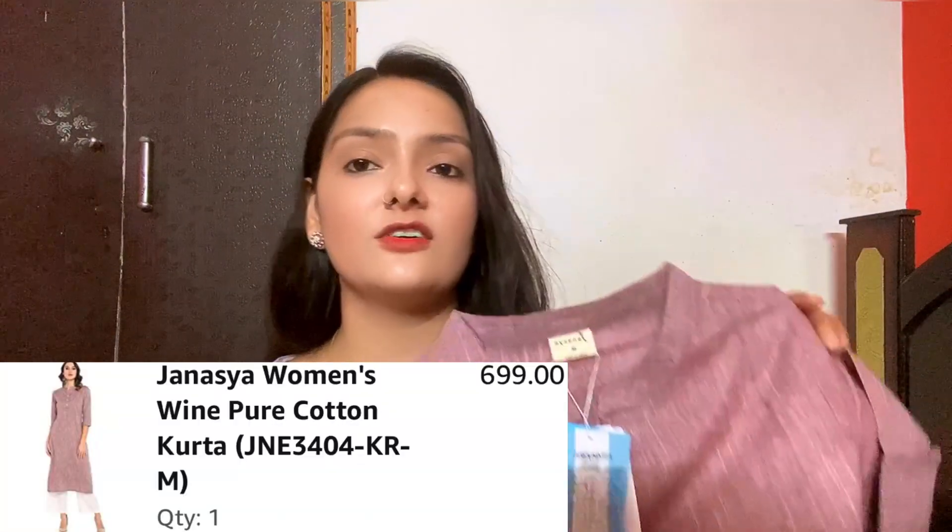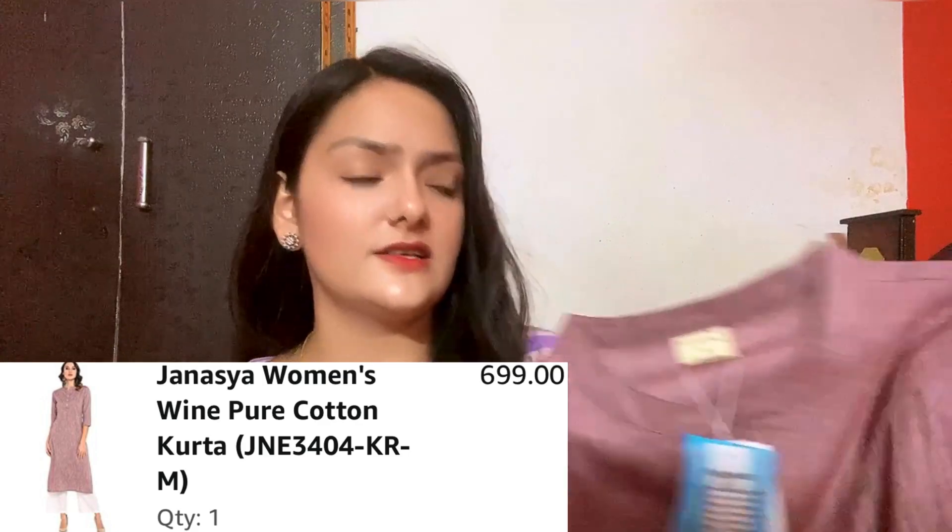The last kurti I have is this pinkish mauve color kurti. You get 100% cotton fabric. It is also from a brand called Janacea and I have bought it in medium size. You get a mandarin neck, 3/4th sleeves, and a straight cut. It is pretty decent and very beautiful. Its price is Rs 699.